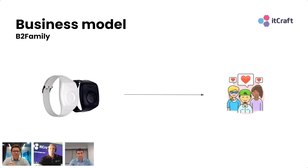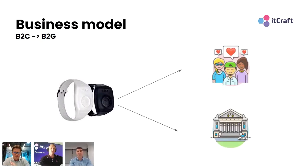The model worked, and it works until today. But it turned out that there is a way to sell faster and to sell these devices in bulk. So we have B2G, which stands for Business to Government. Switching to the B2G model gave them access to sell their devices and services in sets — as we can see here — of 100 to 500 devices at once.